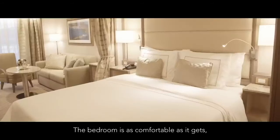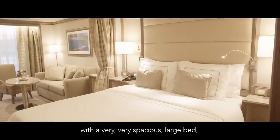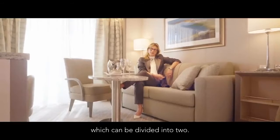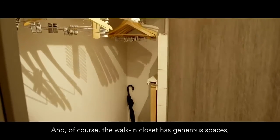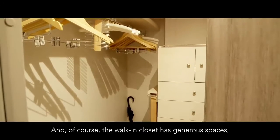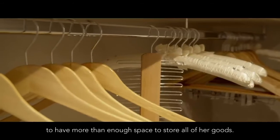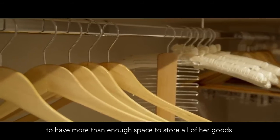The bedroom is as comfortable as it gets with a very spacious large bed which can be divided in two. And of course the walk-in closet has generous spaces which will allow even the most incredible fashionista to have more than enough space to store all of her goods.